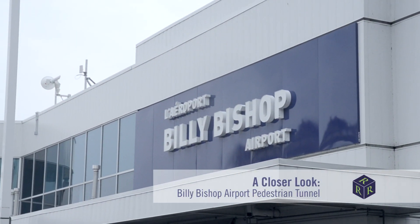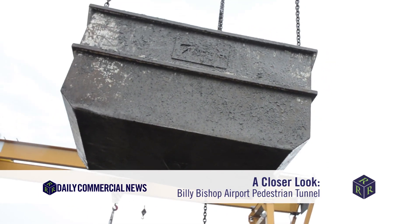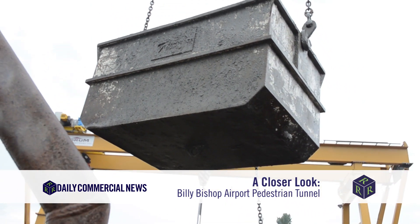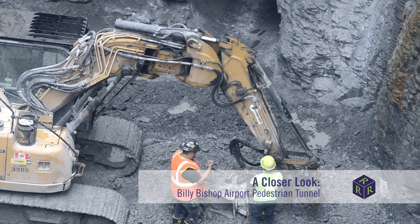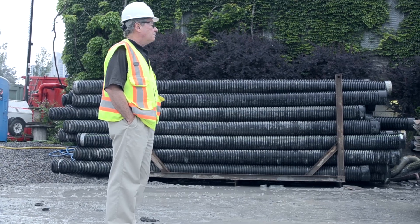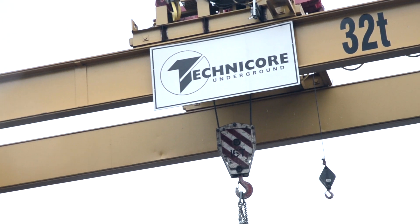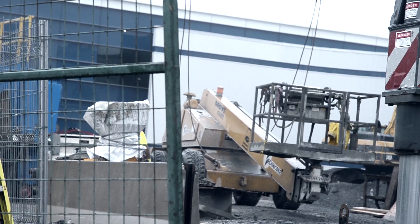Construction work to build a new pedestrian tunnel that will connect travelers from Toronto's mainland to the Billy Bishop Airport continues to progress. Seven drift tunnels have been completed as workers continue to excavate the shafts to make room for the pedestrian tunnel. Gary Benner, Vice President of Technic Core Underground, the subcontractor of the project, says everything is right on schedule.